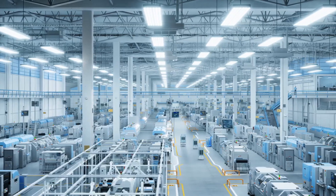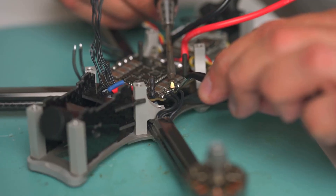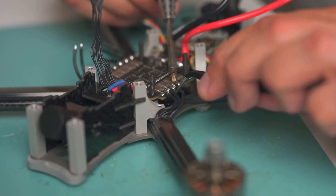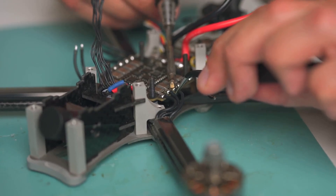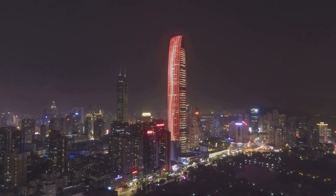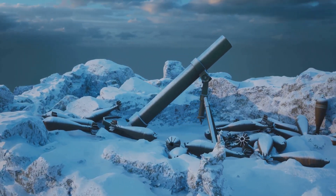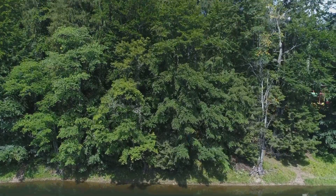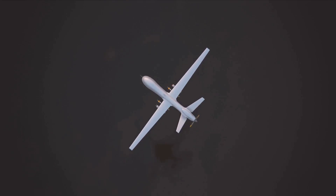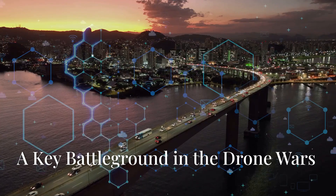One of Anzu's most significant advantages is its U.S. manufacturing base. The company's drones are designed and engineered in the U.S., however they are assembled in Malaysia. This strategic choice helps to mitigate potential security concerns associated with Chinese-manufactured drones, a key differentiator from DJI. For U.S. government agencies and certain businesses, the 'made in America' label carries significant weight, providing reassurance about data security, supply chain integrity, and compliance with U.S. regulations. This strategic decision could give Anzu a significant edge in securing contracts with security-conscious customers.